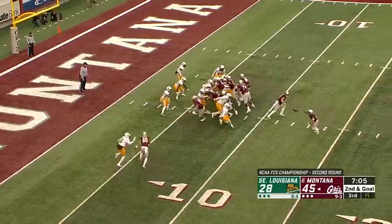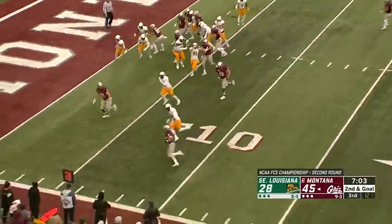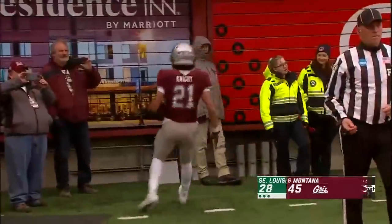Three tight ends in the ball game. They've got a tight end in front of Knight, who gets the pitch, takes it to the outside, into the end zone. Touchdown, Montana.